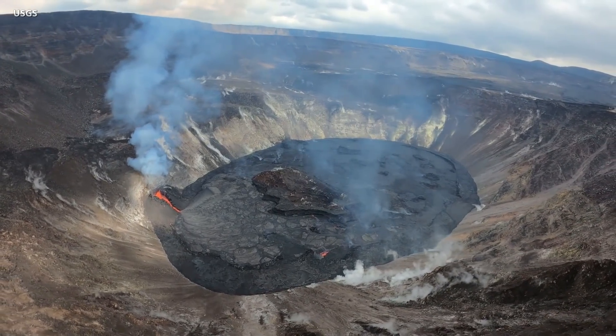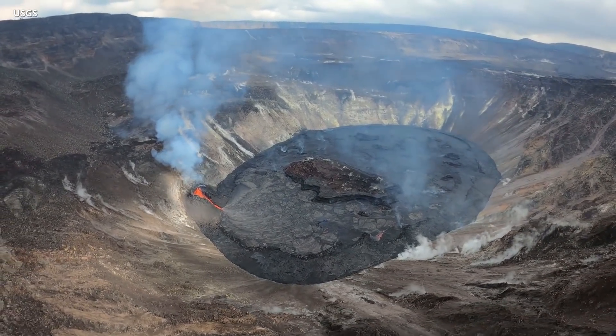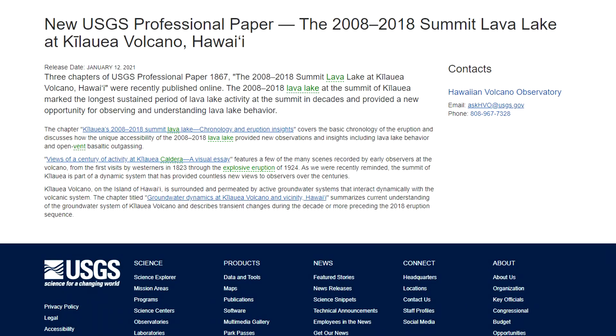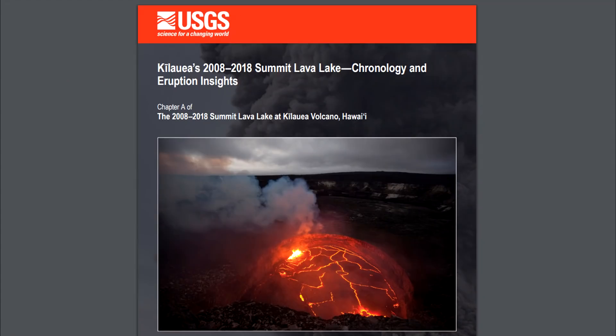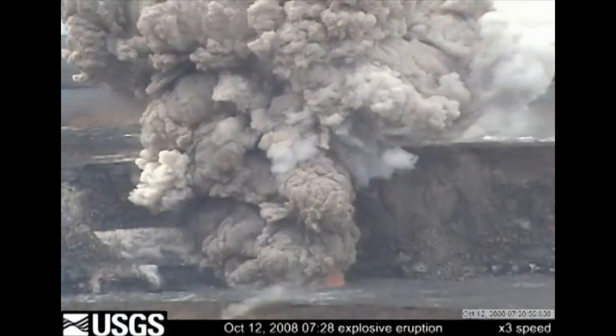While it cannot be known with certainty how this eruption will evolve over time, history provides a picture of what is possible. Last week, three new chapters of the U.S. Geological Survey Professional Paper 1867 were published. One chapter examines the summit lava lake at Kilauea from 2008 to 2018, which was the longest sustained period of lava lake activity at the summit in decades.